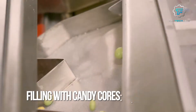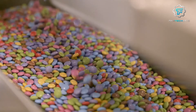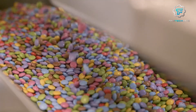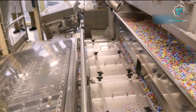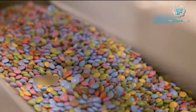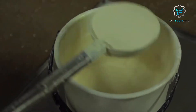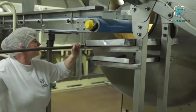Step 11: Filling the candy cores. Now it's time to fill the colorful and polished chocolate shells with their iconic candy cores. The Smarties factory has a separate production line for creating candy centers. The candy mixture, made from sugar, flavoring, and a touch of magic, is formed into tiny spheres that fit perfectly inside the chocolate shells.